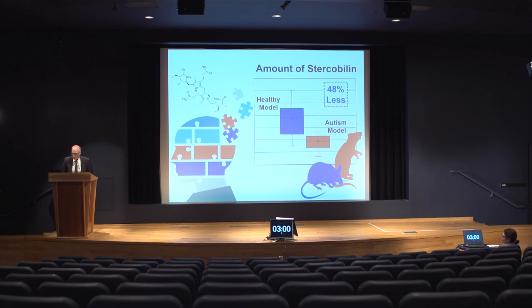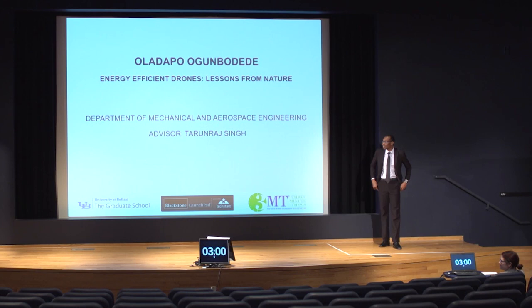Our third presenter is Oladapo Uganbodide, who is a student in mechanical and aerospace engineering. The title of his 3MT presentation is Energy Efficient Drones: Lessons from Nature. Oladapo is, as you might expect from someone in mechanical and aerospace engineering, a fan of airplanes and motoring shows like Grand Tour, but he's also a fan of studying mythology, which points to his wide interest. Ready, set, pitch.